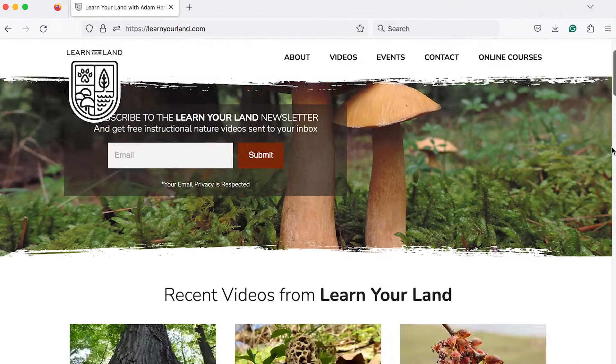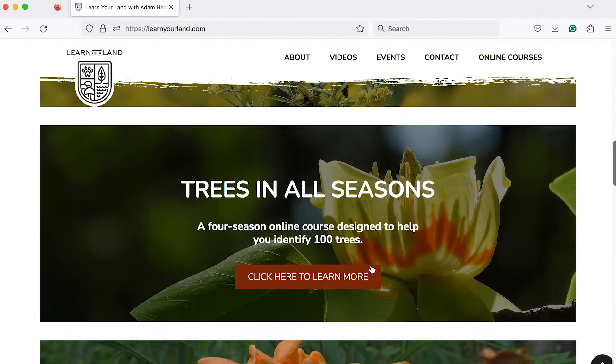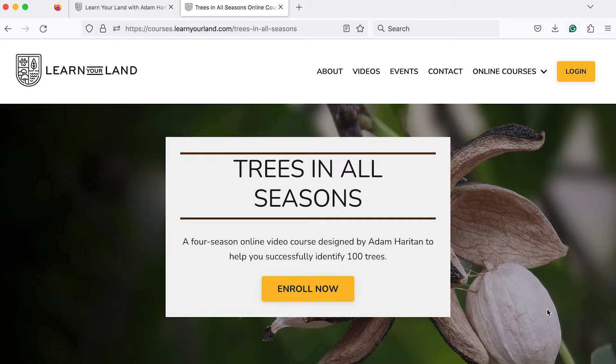Thank you for watching this video. If you are interested in learning more about trees, tree identification, tree ecology, and natural history of trees, check out an online course I created called Trees in All Seasons — it'll help you identify not only eastern hemlock, but over 100 other trees. Go to learnyourland.com and click on Trees in All Seasons to learn more. Thanks again for watching, I will see you on the next one.